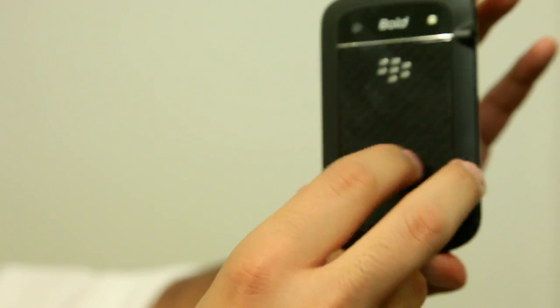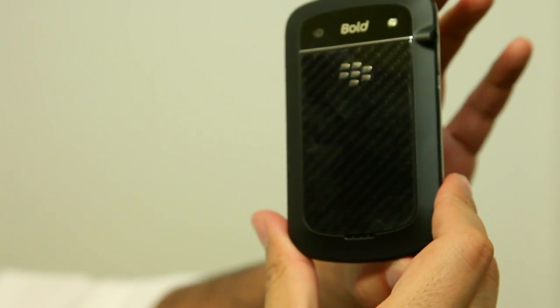Now if you're on Sprint or Verizon, you're not going to get a 4G version of the Bold, but what you'll get is the 9930, a 3G version of the Bold, which sells for $250 with a two-year data plan rather than $300.